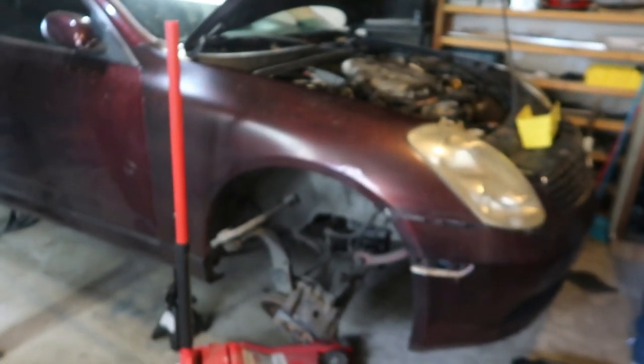Don't mind the mess, kind of just moved in and still getting unpacked and situated. David just got back — David's over helping me with the G. Pulled out the camera — in the middle of doing coilovers on the G.